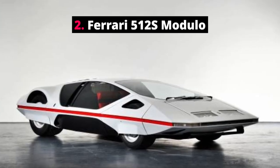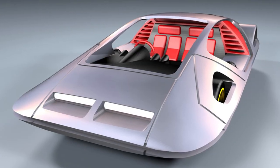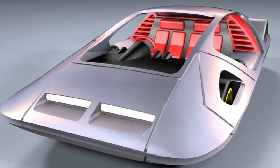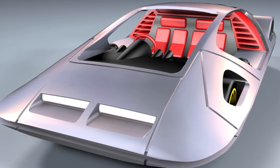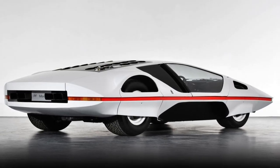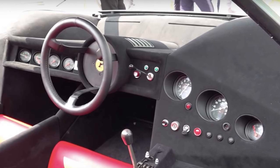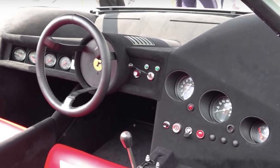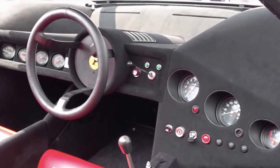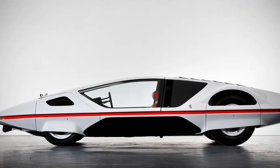Number 2: Ferrari 512 S Modulo. At first glance, you would be forgiven for thinking that the Ferrari 512 S Modulo looks more like a spaceship than a car. With an extremely low, wedge-shaped body, this unusual-looking car has a canopy-style glass roof which slides forward to enable the driver to enter the cabin of the car. The Ferrari 512 S Modulo was a concept sports car, first unveiled at the 1970 Geneva Motor Show.